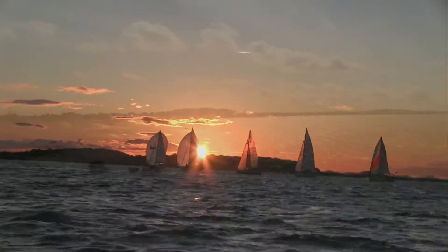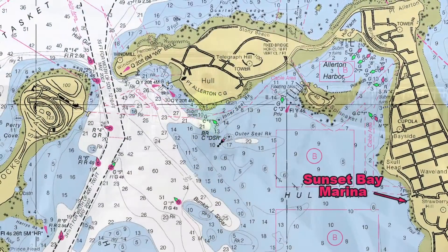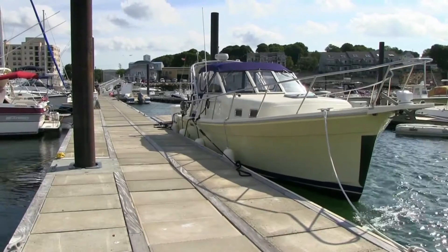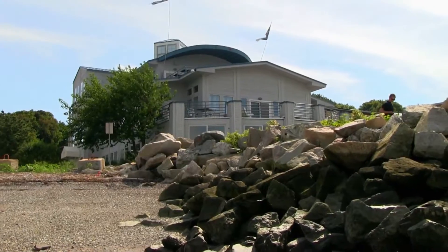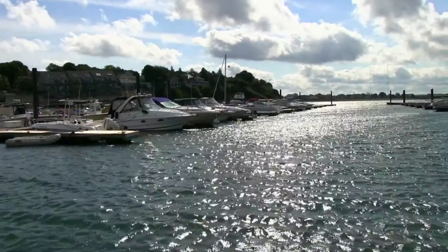Other options for seasonal and transient boaters include Hull's two full-service marinas: Sunset Bay and Steamboat Wharf. Sunset Bay is located midway along the peninsula and offers fuel, ice, showers, laundry, moorings, launch service, and transient slips. It's also home to the Sea Dog Brewpump, a great place to enjoy a meal or cocktail overlooking the water.